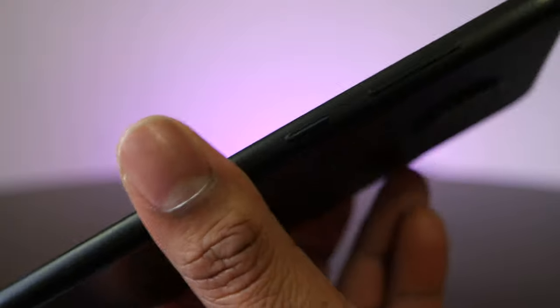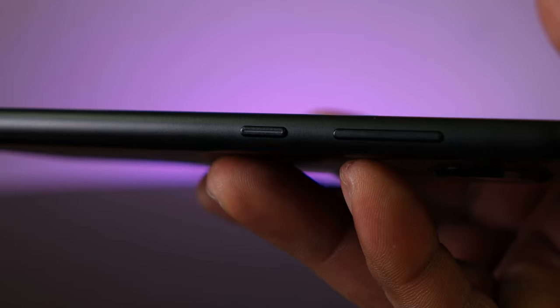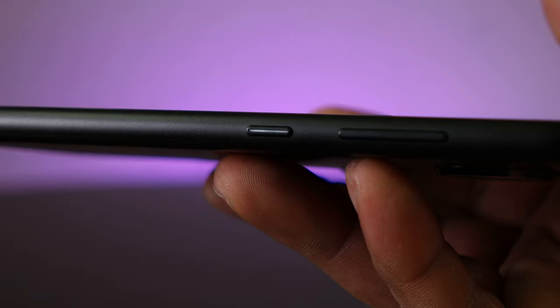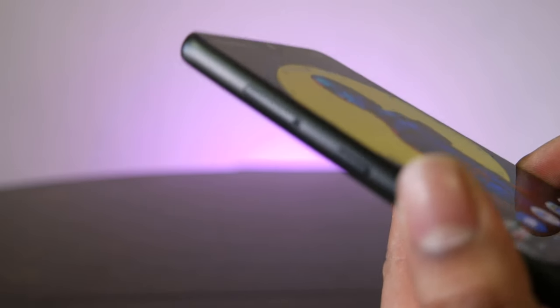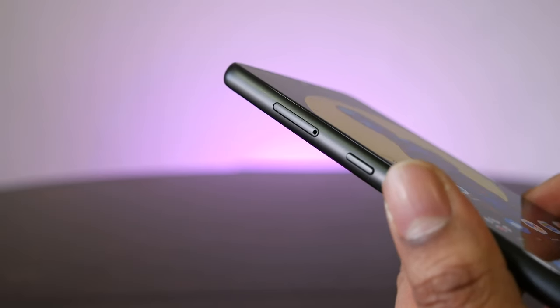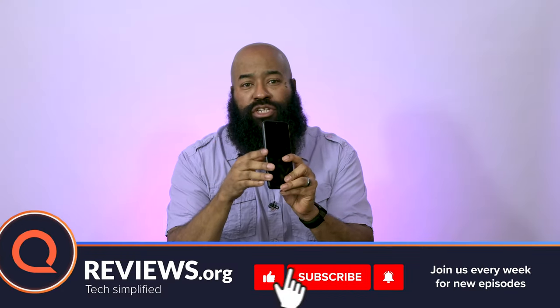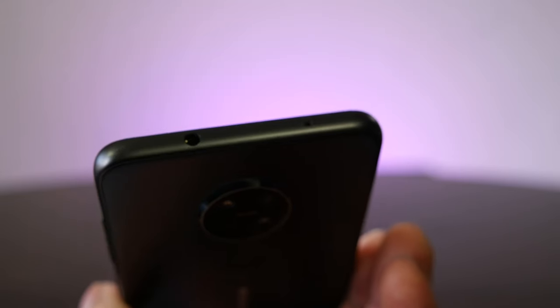The volume rocker and power button are on the right side of the phone. One design element I enjoyed was that the power button doubles as a notification LED — it pulses and glows white when you have new notifications, but you can turn it off in the settings. On the left side of the phone, you'll get a micro SDXC slot, and depending on what you buy, you'll have either a single or dual SIM slot. Below that is the Google Assistant button, which I turned off as I always do, because I have a tendency to activate it by accident.